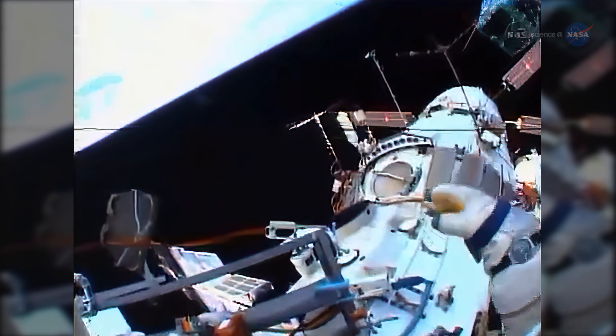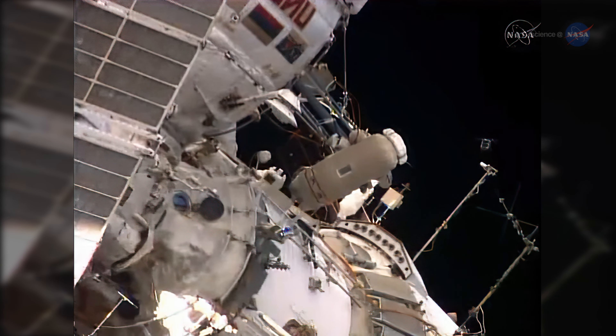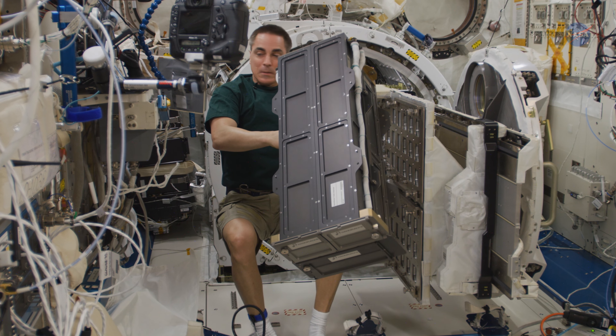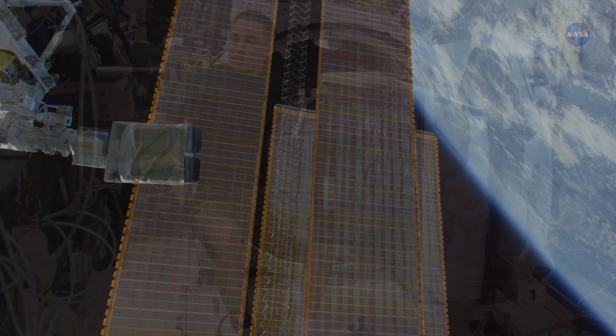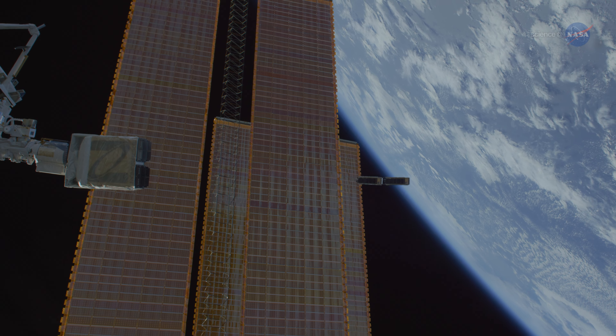Early small satellites launched from the station were literally thrown into space by Russian cosmonauts. In 2012, crew members began utilizing the airlock in the Japanese Kibo module to deploy up to 6U of CubeSats per airlock cycle. And not long after, the American company Nanorex built and began operating an even more robust deployer on the station, capable of launching up to 48U per cycle. That changed everything.